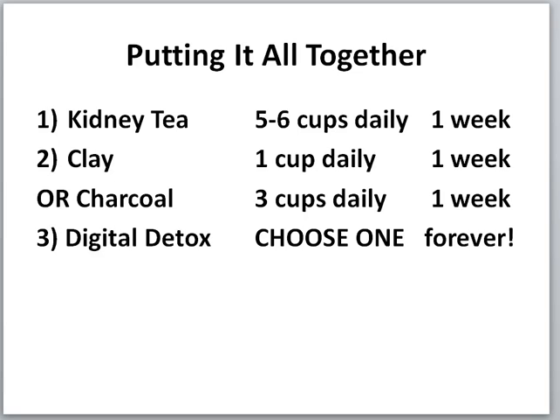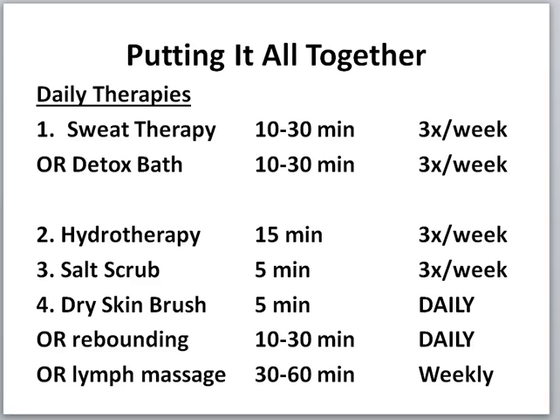Let's put it all together for Phase 3. First, drink your kidney tea — five to six cups a day for one week. Then choose clay or charcoal: clay is one cup daily for one week; charcoal is three cups daily for one week. Everything else stays the same except lemon water, which is not necessary during that time. For digital detox, choose one change and commit to it long-term — get your phone off your body and out of your bedroom.